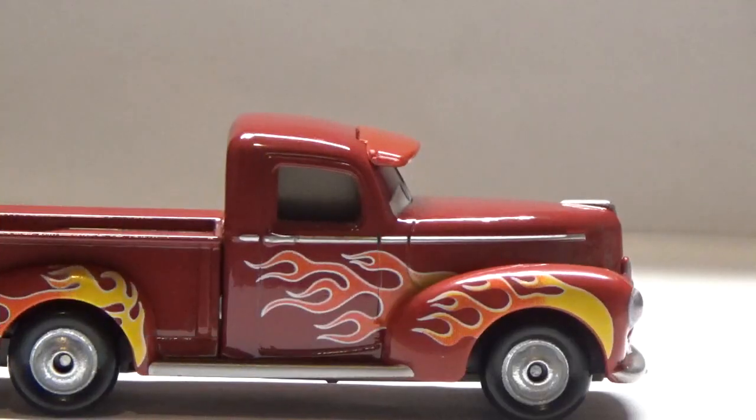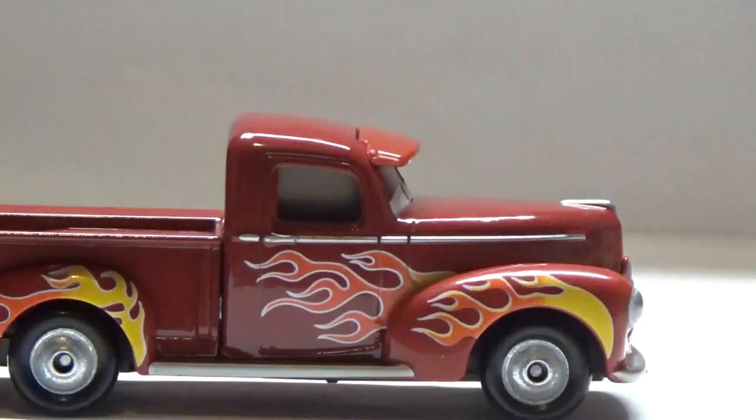Thank you all so much for watching my review on Hot Rod Smokey. If you did enjoy, make sure to leave a comment below and like the video, and watch another video by clicking here, or subscribe to my channel by clicking here. Thank you all so much for watching. This has been a great review. Jess Cousine signing out.